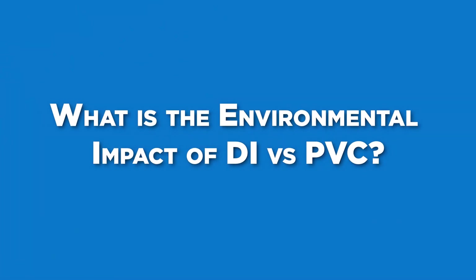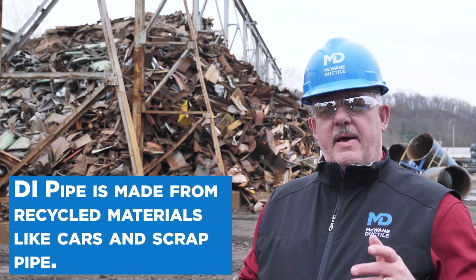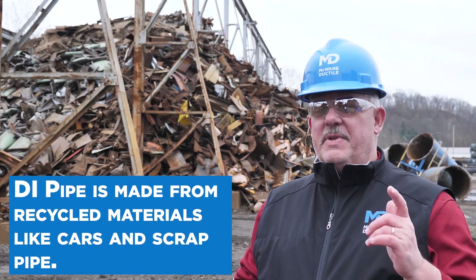You're a water professional who takes pride in designing a project and want the best materials. Knowing you did something right for your community is a good day. Ductile iron pipe is a flexible conduit made primarily of recycled steel — actually upwards of 95% of it. We recycle millions of pounds every day.